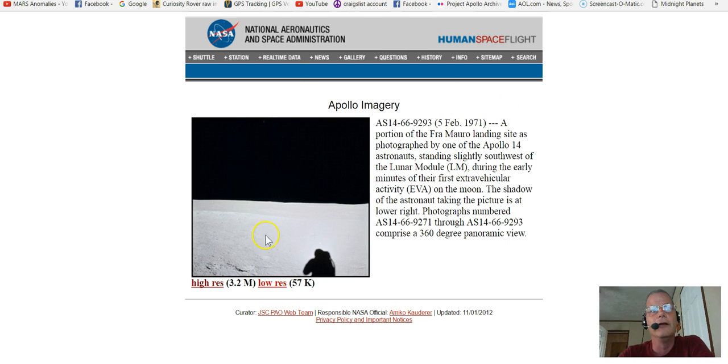Check this out — here's the photo we'll be using. You can click on the high res right here, it's about 3 to 3.2 meg. The low res you don't want. This is your ID number right here. It says that a portion of the Fra Mauro landing site is photographed by one of the Apollo 14 astronauts standing slightly southwest of the lunar module during the early minutes of their first extravehicular activity on the moon. Photos were combined into a 360-degree panoramic view, so this photo is just one of many in that pan.